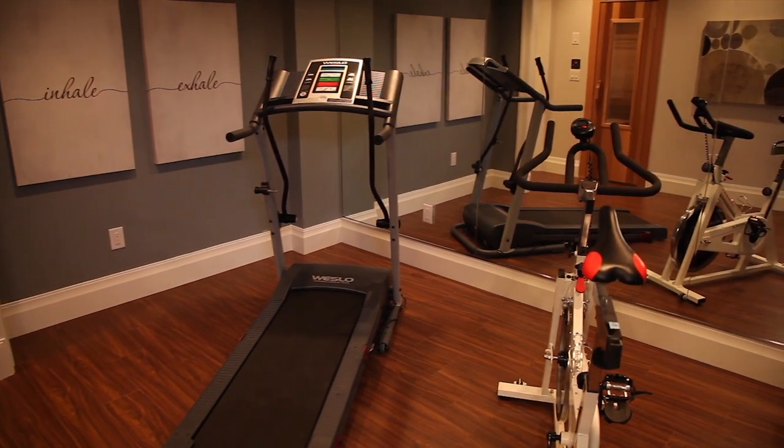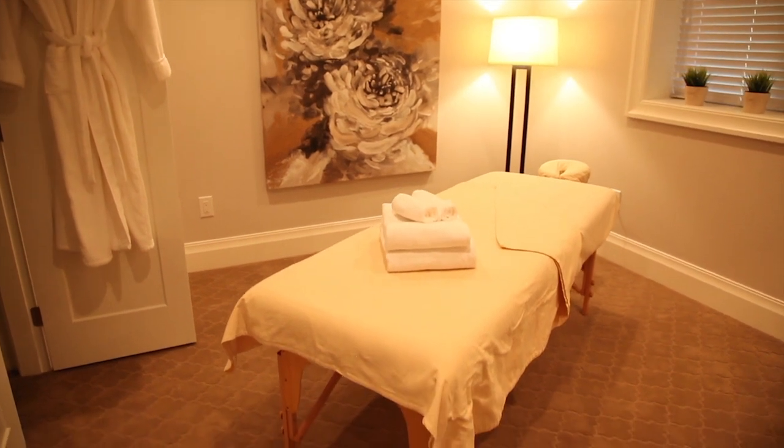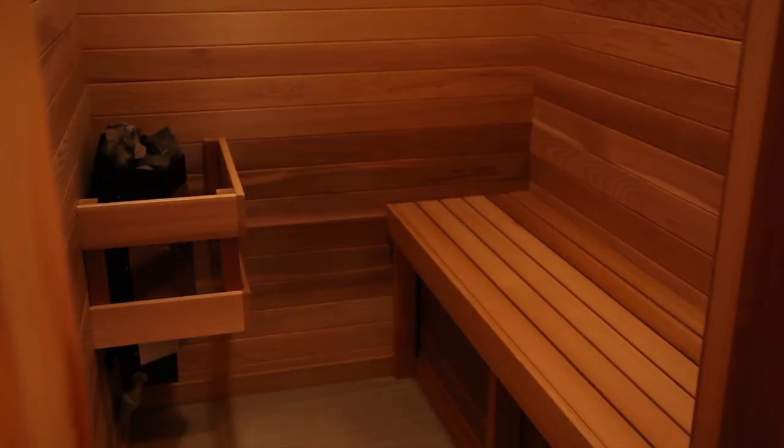And I know you're into health and wellness — look at this space. Wow. And there's a massage room, and to pamper yourself even further, a sauna. Perfect.